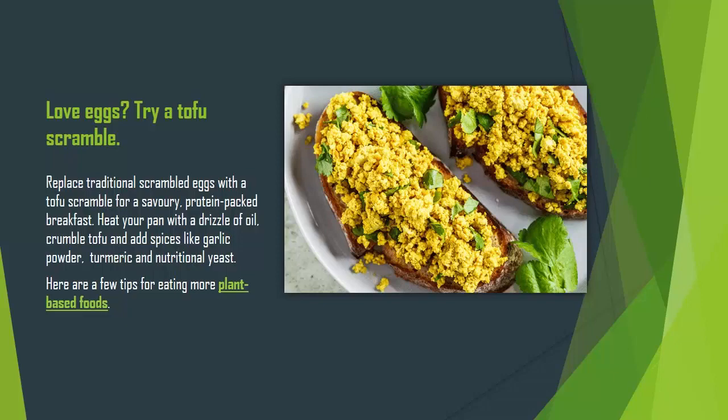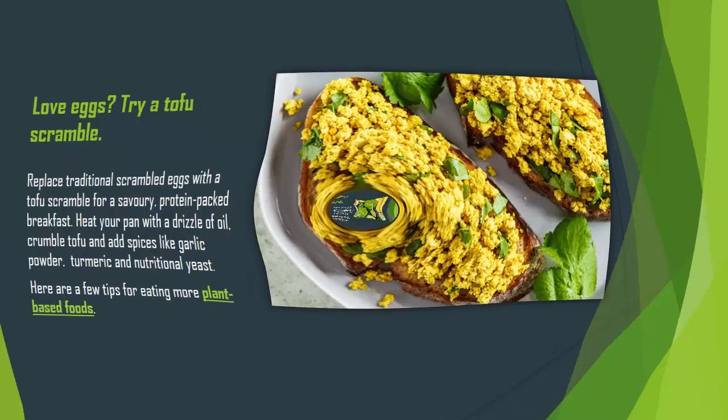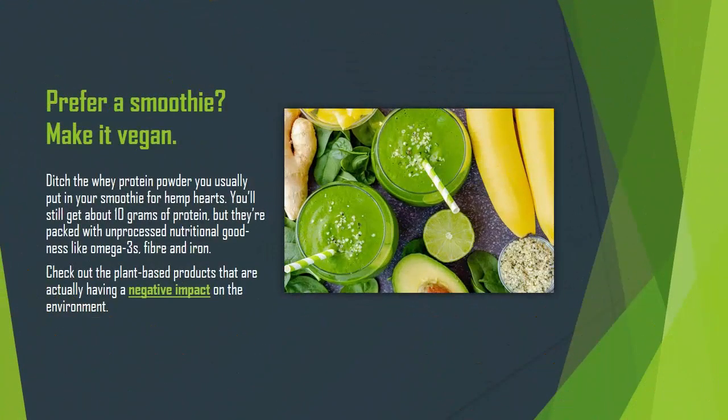Here are a few tips for eating more plant-based foods. Prefer a smoothie? Make it vegan. Ditch the whey protein powder you usually put in your smoothie for hemp hearts.